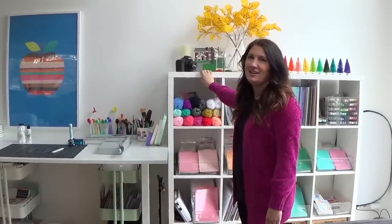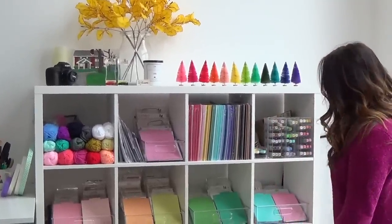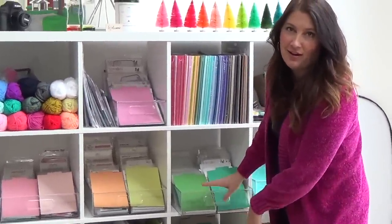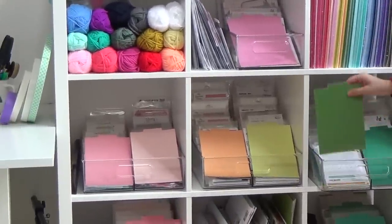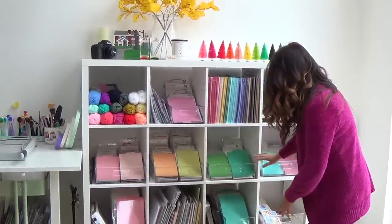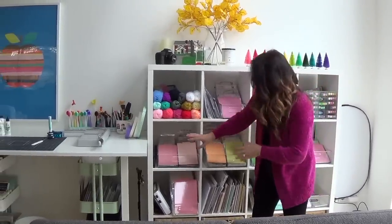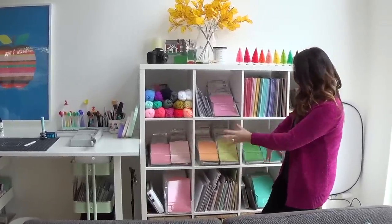I have this Kallax unit here where I store a lot of stamps and cardstock. I have these fridge bins — Jennifer McGuire came up with that idea and it works beautifully. I have these dividers from The Stamp Market and they make it look kind of pretty. I've got various brands I work with: Sizzix, Stamp Pink, Fresh Studio, My Favorite Things, Honeybee, Altenew, different companies — all in there.